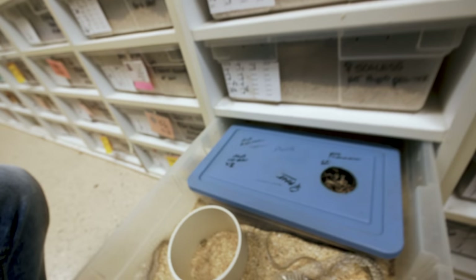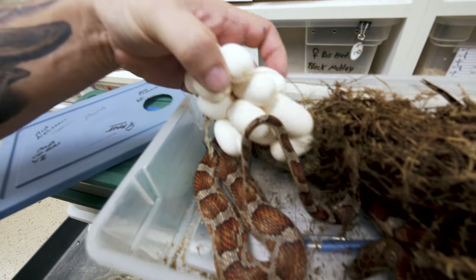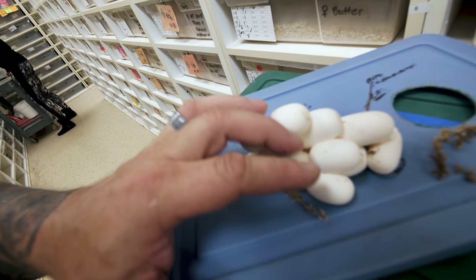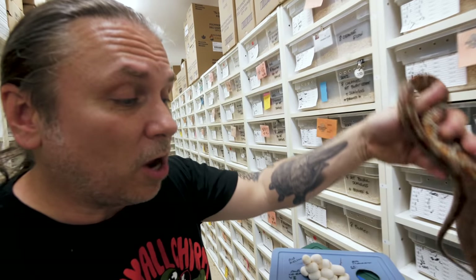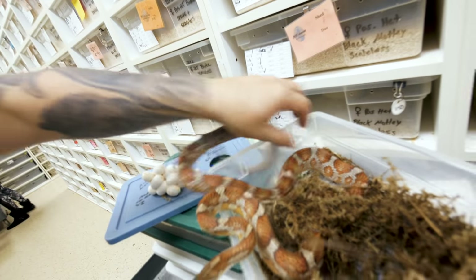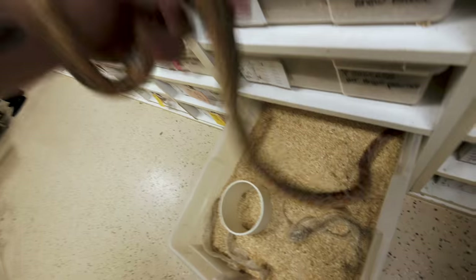Last clutch of the day for colubrids is a het silver queen - really just a line-bred ghost corn snake - bred to an anery scaleless corn snake. A beautiful clutch right there: two, four, six, eight, ten, twelve, fourteen good eggs. Mom looks absolutely incredible. I'm super happy that not only are the animals looking really healthy, but we haven't had any egg binding yet this year. That wraps up the colubrid eggs for the day - one slug clutch, but a lot of really good eggs overall.